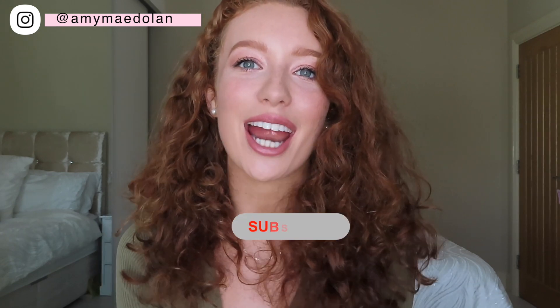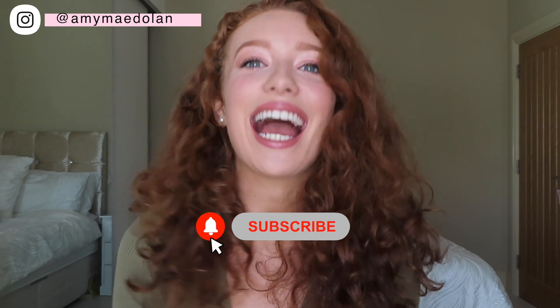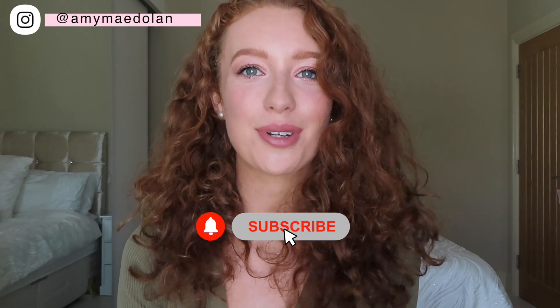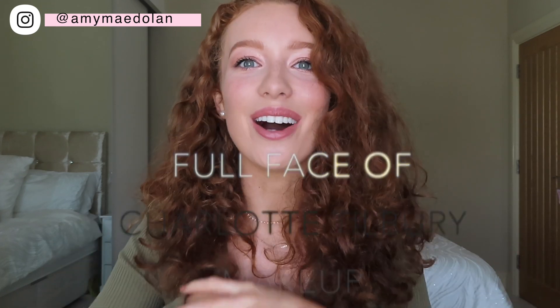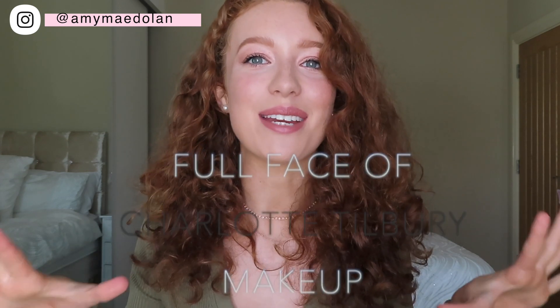Hello everyone, I'm Mimi Mae Dolan and you're very welcome to my channel. For those of you coming back, thank you so much, and for those of you who are new, thank you — please make sure to hit the subscribe button. Today's video I have for you is a full face of Charlotte Tilbury makeup. This is actually the finished look.